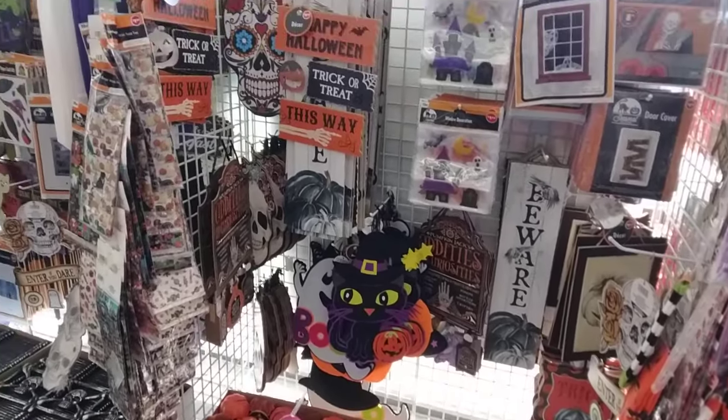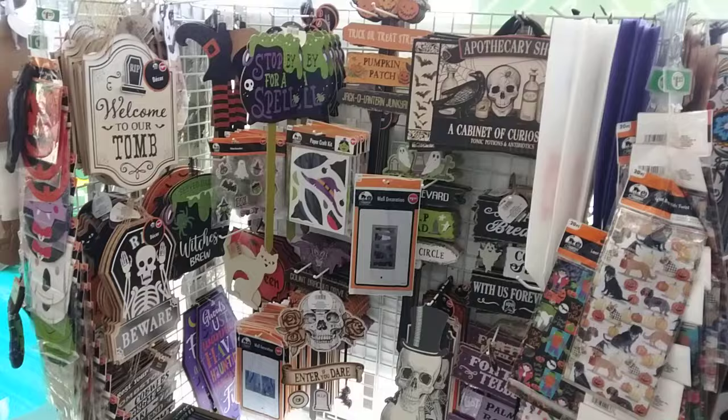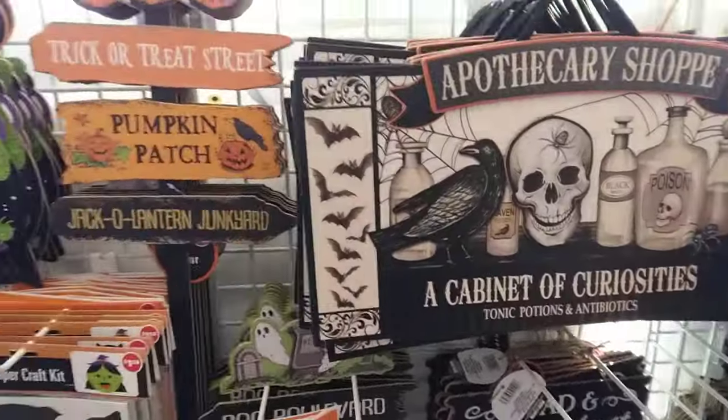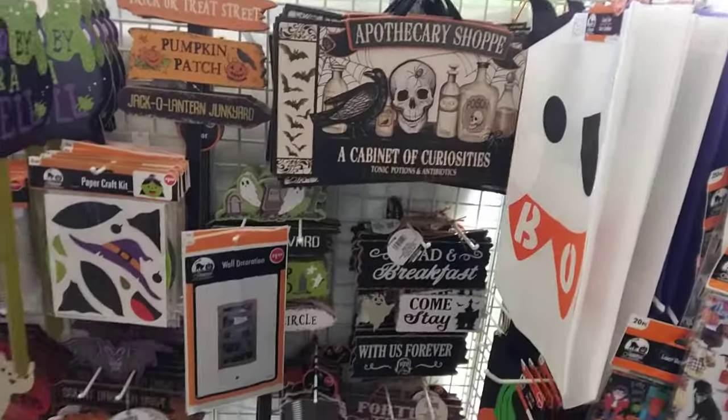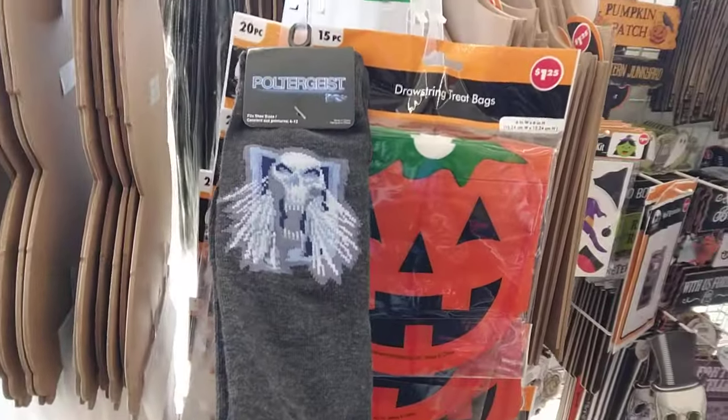My sister's over there and I want to film her because she doesn't like it. They have this stuff again — look, there's a sign right here. My niece found these socks for my sister.